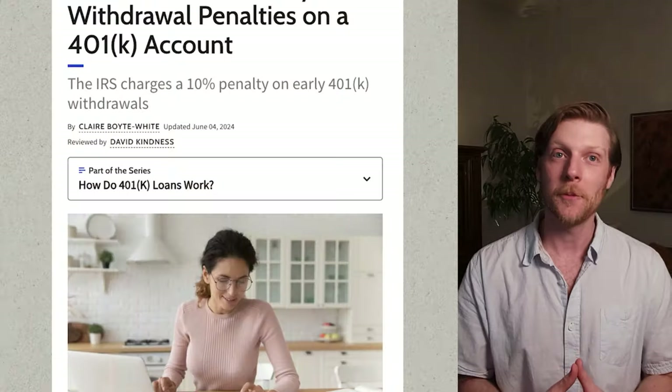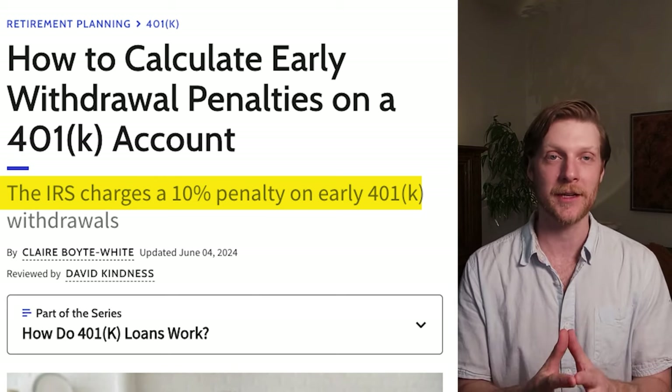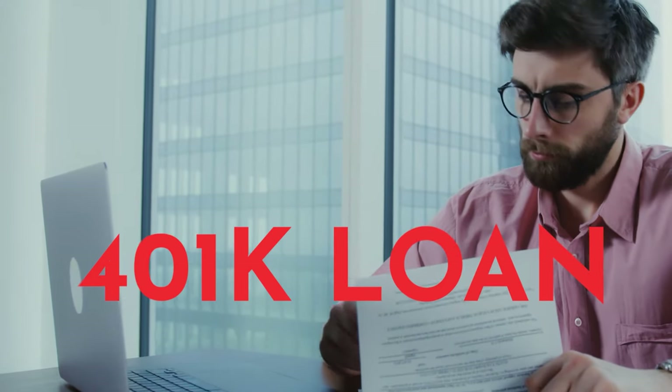The second major pitfall people experience with their 401k has to do with taking money out. Most people are familiar with the early withdrawal penalty: if you take money out before you're 59 and a half, you pay 10%, plus that money gets taxed at your ordinary income tax bracket. Most people know that's bad. So they think they can get around all the expenses by doing a 401k loan — but there's a major misconception here. It is not without its expenses.